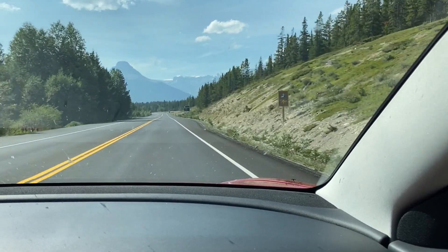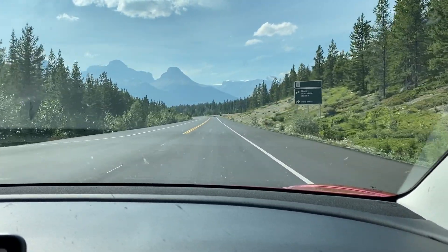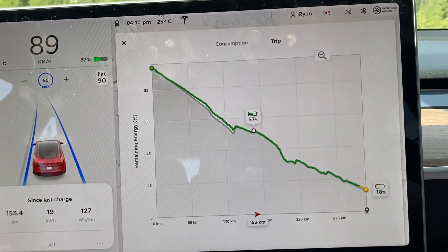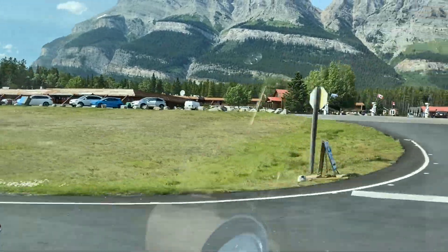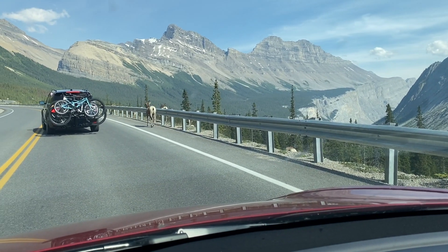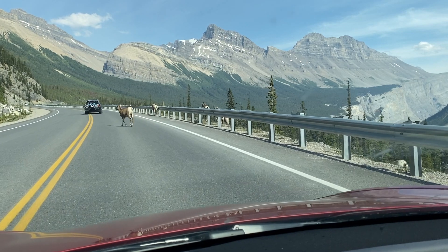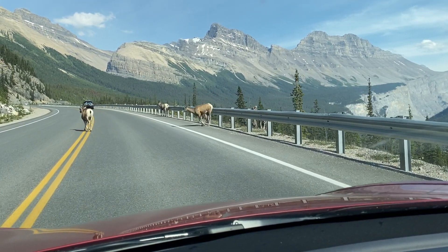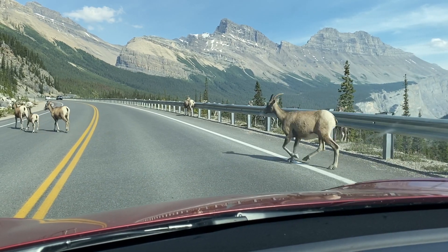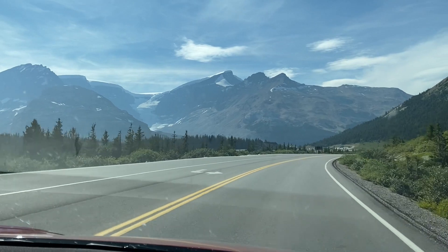We're just pulling up on Saskatchewan Crossing. It would be a good stop if we needed to charge for a little bit while taking a break, or in the winter if you really did need to stop because of weather conditions as well. It looks like we are going to arrive still with 18% and there's really no need to stop unless we had to. This is another good reason to go the speed limit.